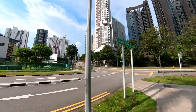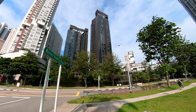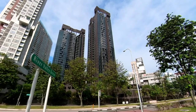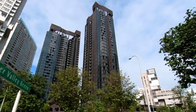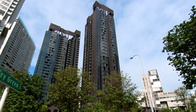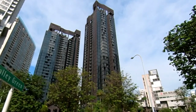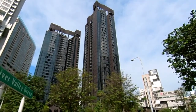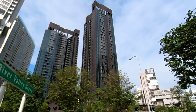Diagonally across the Avenir and right in front of us is an almost-completed building — very majestic, I would say. The first facade is all done up, and I think they're probably just doing some of the landscaping now. This condominium project is called Martin Modern.